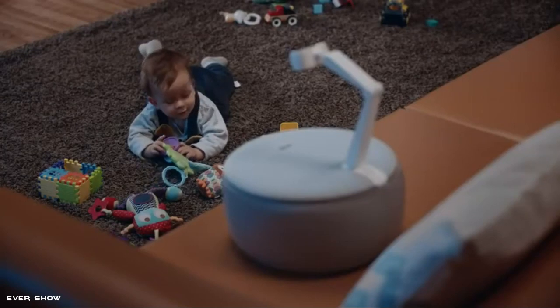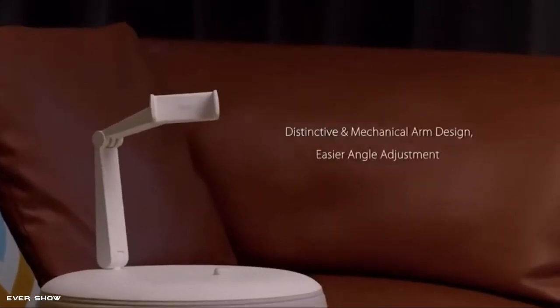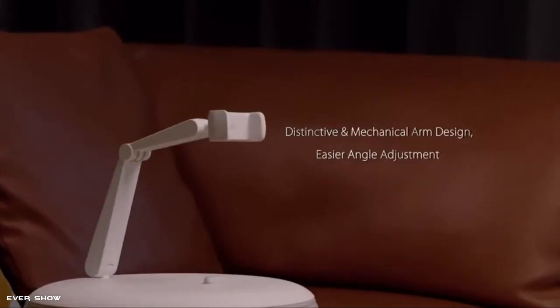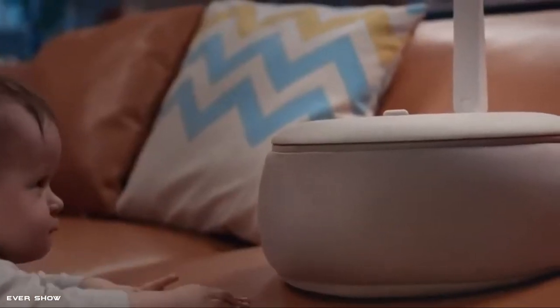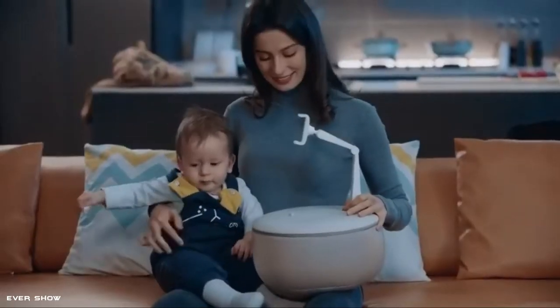SciGi Phone Stand with QuickSend Pillow can stand anywhere. This pillow phone holder provides the best video viewing experience anywhere, such as on a sofa, recliner, bed, lap, carpet, car, and more places.